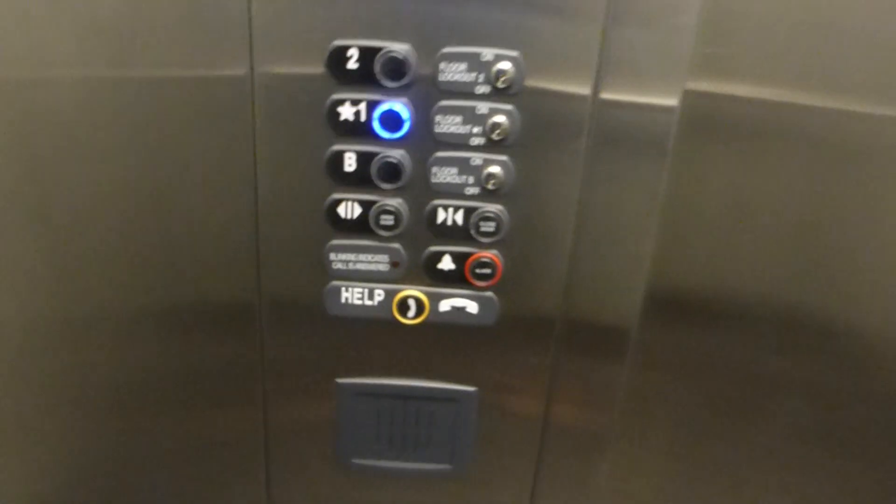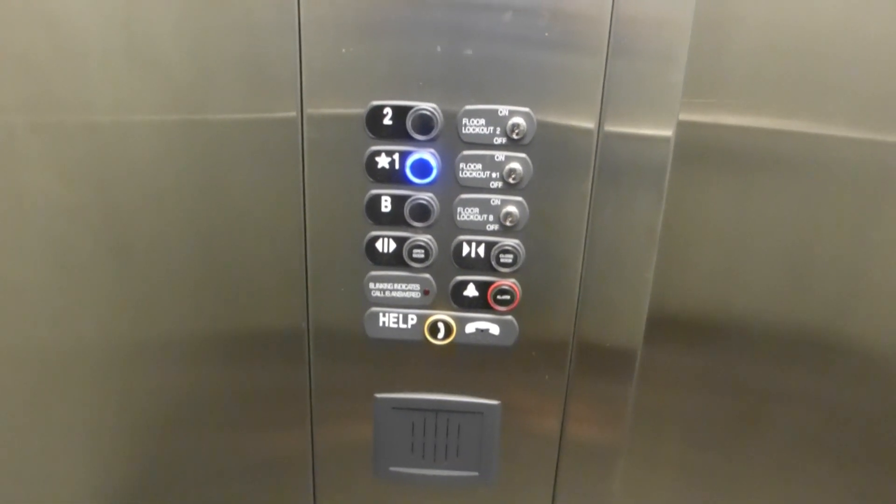Do our cab view. Just your basic Thyssen Krupp elevator. There are your fixtures. Cigna fort fixtures. This thing is so creaky, could use a little oiling or something.